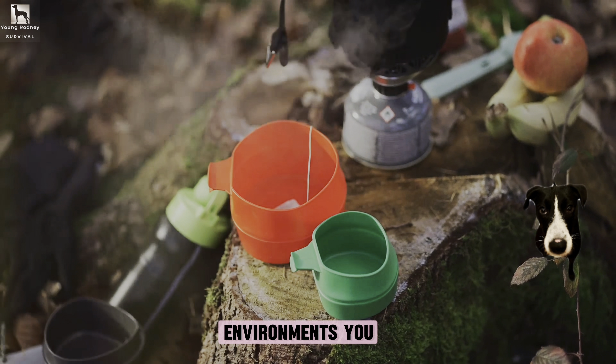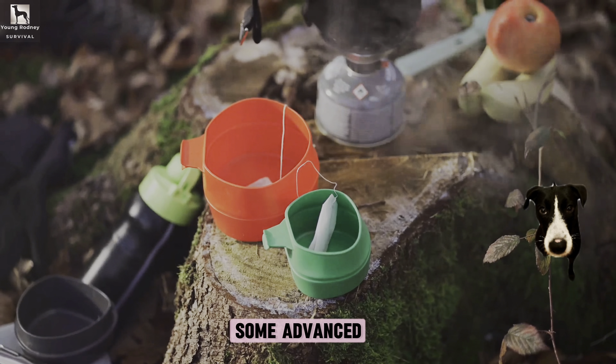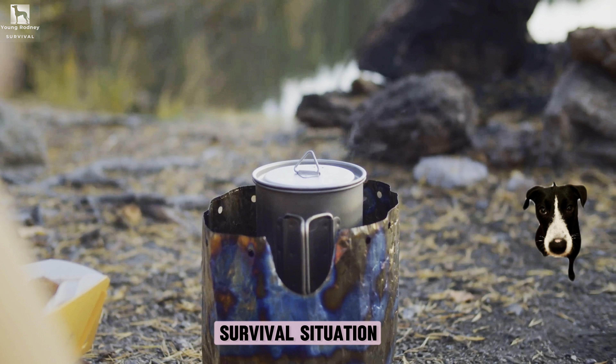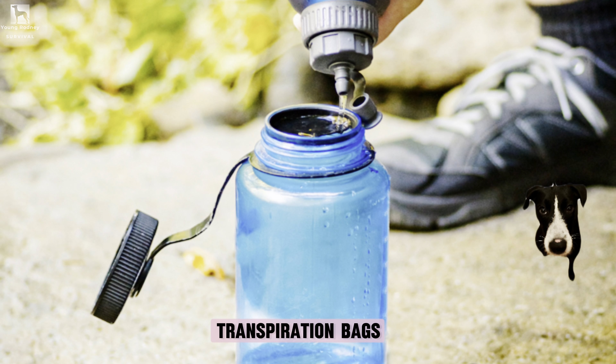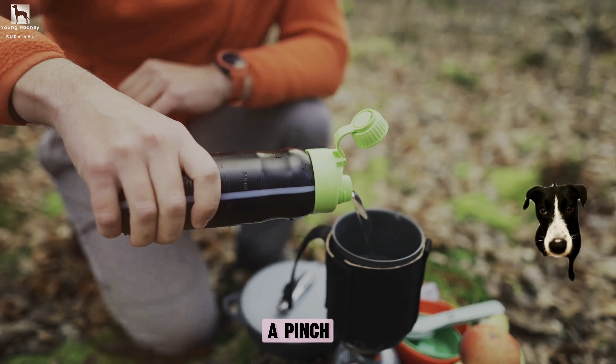In cold environments, you can melt snow or ice. What are some advanced techniques for water purification that can be utilized in a long-term survival situation? Solar stills, transpiration bags, and making your own charcoal filter are advanced techniques that can be used in a pinch.